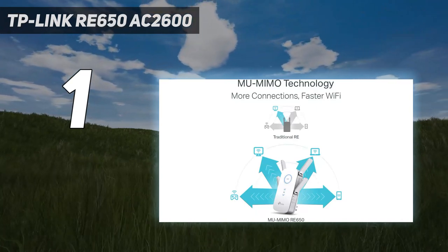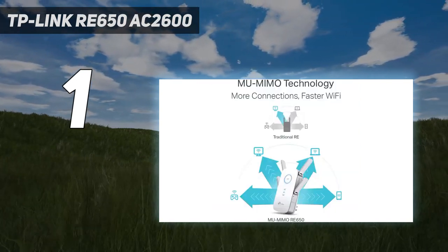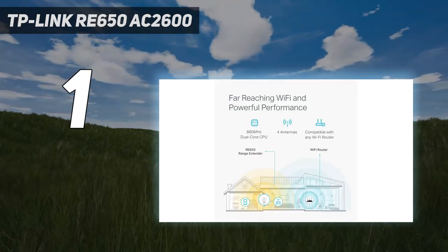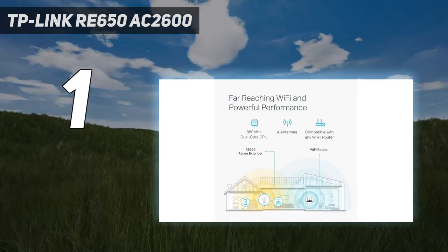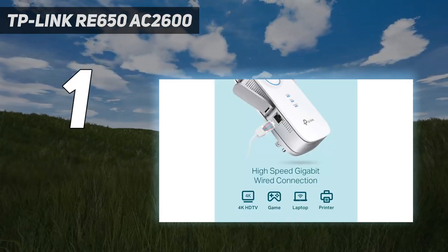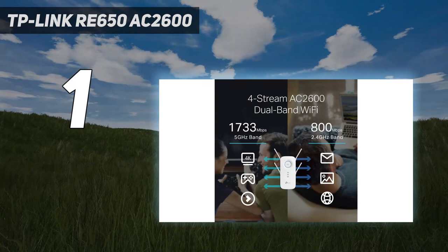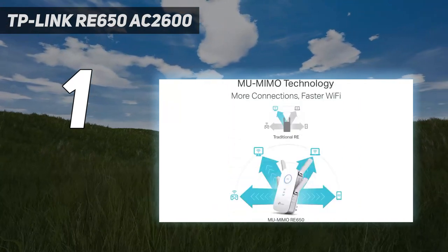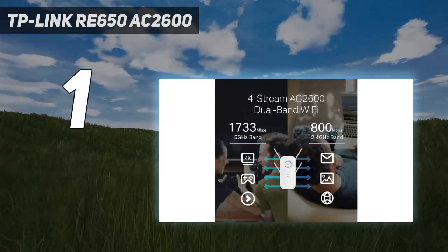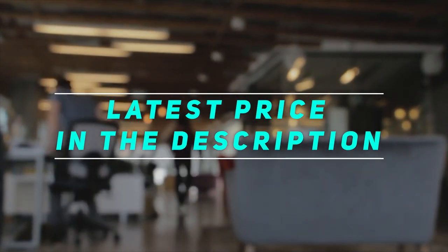But that's a small quibble for the excellent performance this extender provides. The TP-Link RE650 offers competitive speeds in a handy, easy-to-install design. With four external antennas and dual-band wireless AC support, the TP-Link RE650 is a great choice for large homes. You can also set up and monitor your extended network with TP-Link's Tether app, which puts advanced settings and security tools right on your phone or tablet. Check out the video description for the latest price and more information.